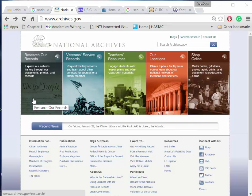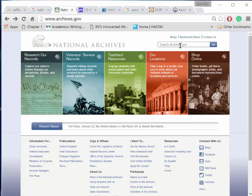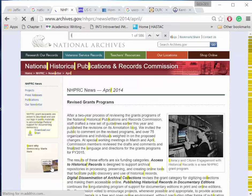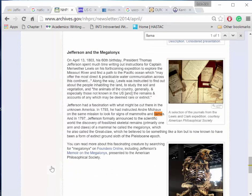If we have our keywords in hand, we can use a search box in the upper right corner. Let's look for LAMA. In the National Historical Publications and Records Commission newsletter from April 2014, we learn that President Thomas Jefferson told the Lewis and Clark Expedition to keep an eye out for mammoths and llamas. Many historical and government documents may be found at the National Archives.